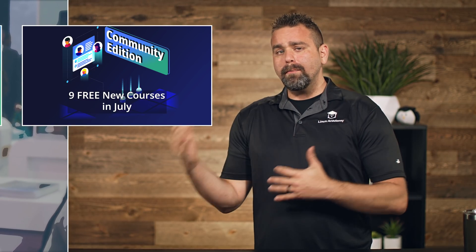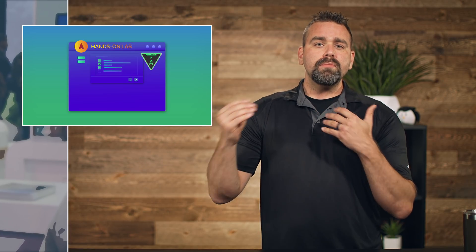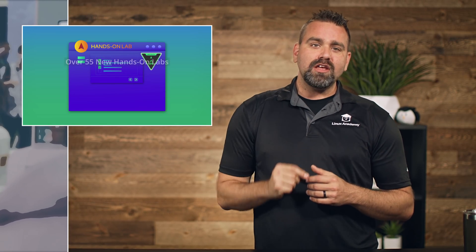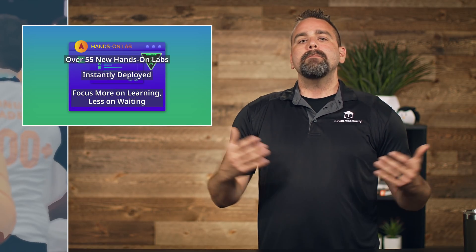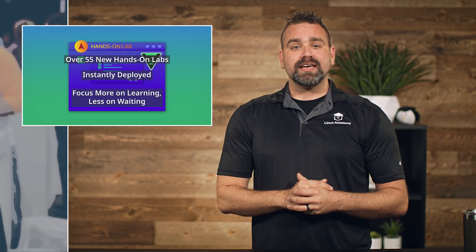At Linux Academy, we don't believe hands-on labs are short videos you can find on YouTube. We believe in real training, and this month we've launched over 55 new hands-on labs. We instantly deploy the environment pre-deployed so you only have to focus on what you're trying to learn — no hours or money spent building your own lab environment.